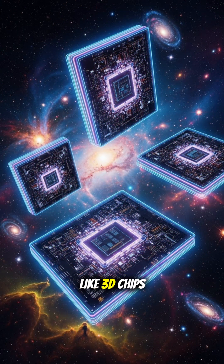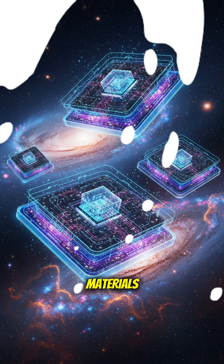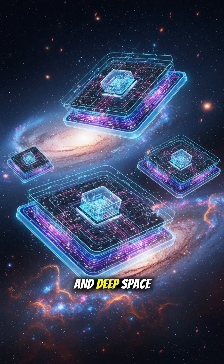Now, new silicon designs like 3D chips and radiation-resistant materials are shaping the next generation of reusable rockets and deep space missions.